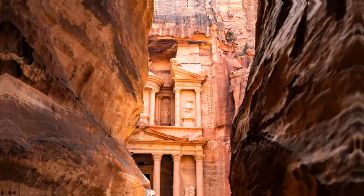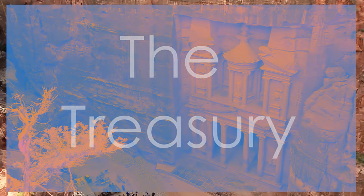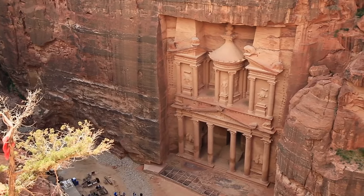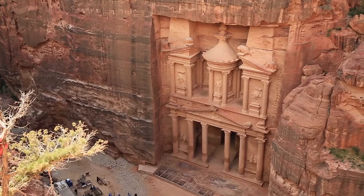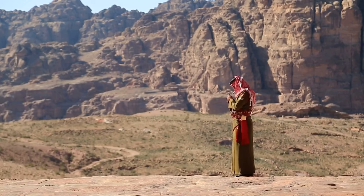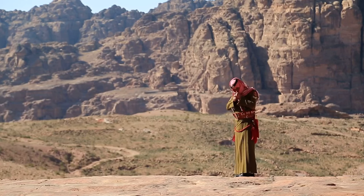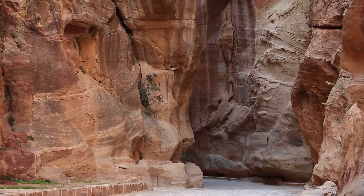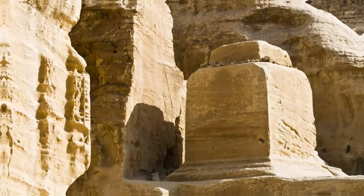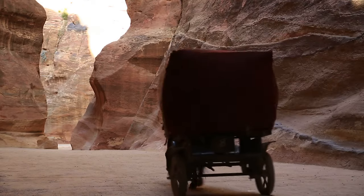The Treasury is not actually a treasury. The most iconic structure in Petra, al-Khazneh or the Treasury, was not actually a treasury — it is believed to have been a tomb for a Nabataean king. Petra was lost to the Western world for centuries until Swiss explorer Johann Ludwig Burckhardt rediscovered it in 1812. Petra is also home to over 800 tombs, many of which are elaborately carved and decorated.